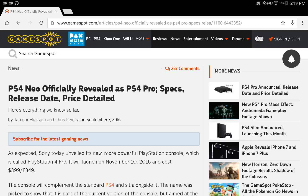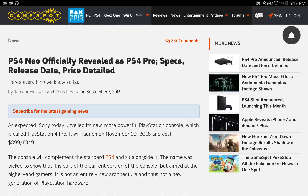Over here on Gamespot.com they actually have the specs, the release date, and the official price. This will be launching on November 10th, 2016 and it's going to cost $399 USD. The console is going to do 4K HDR streaming through apps such as Amazon and Netflix.